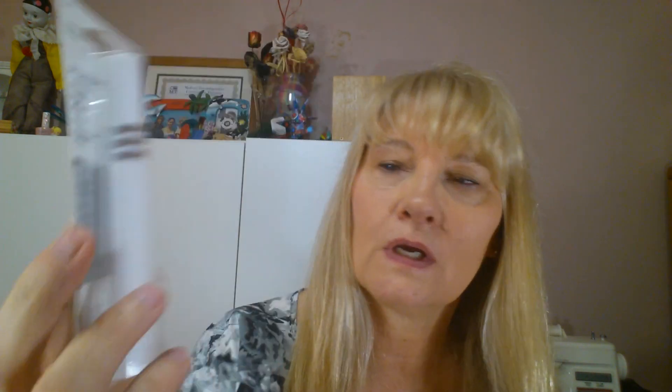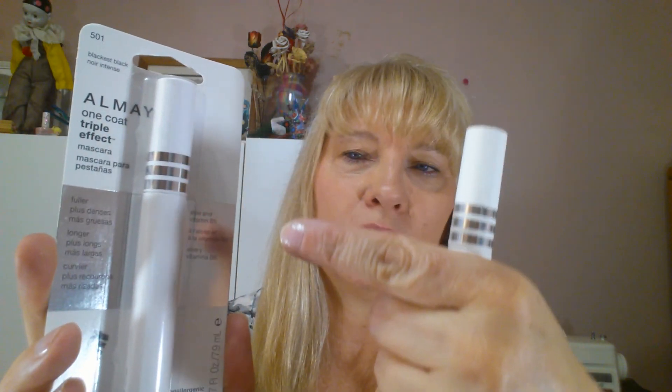So this is the package. It's called the Almay One Coat Triple Effect and it has the three silver stripes on it, and I got the blackest black I believe.